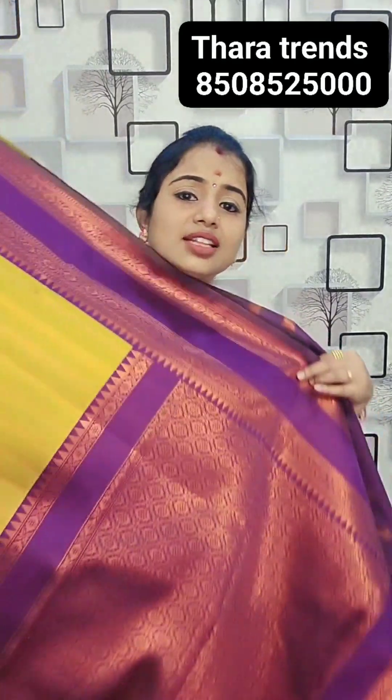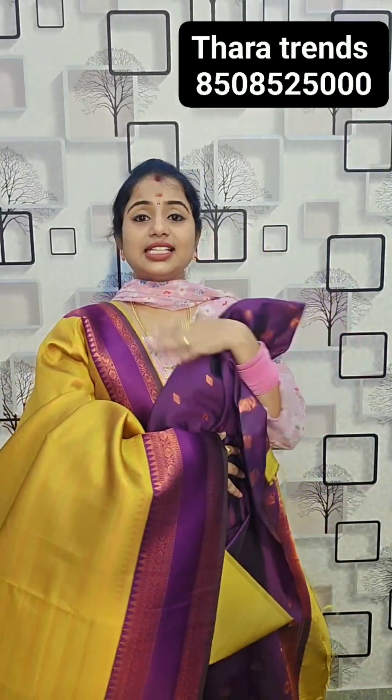Nandini says, sari is good. Blouse is also available. This is the palm of the sari, and in the sari there is a high-line blouse. One piece for 900 rupees.